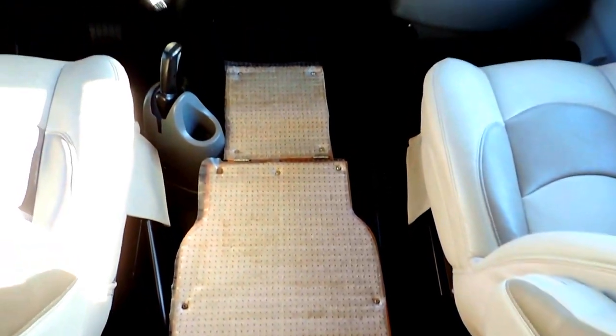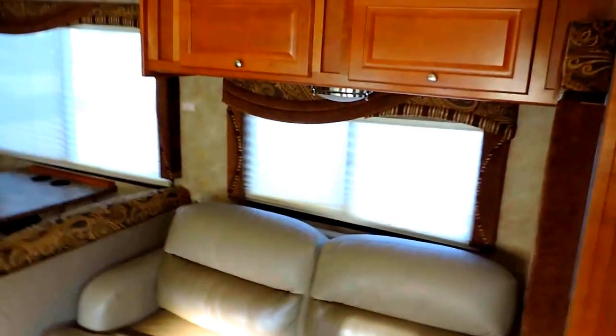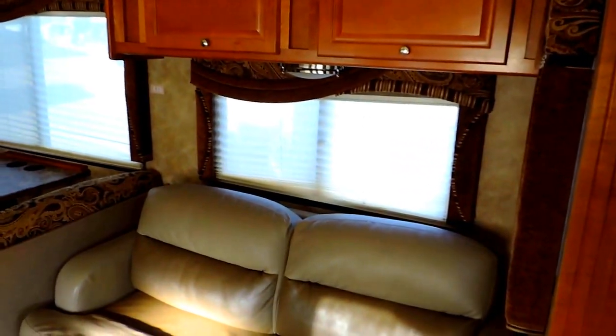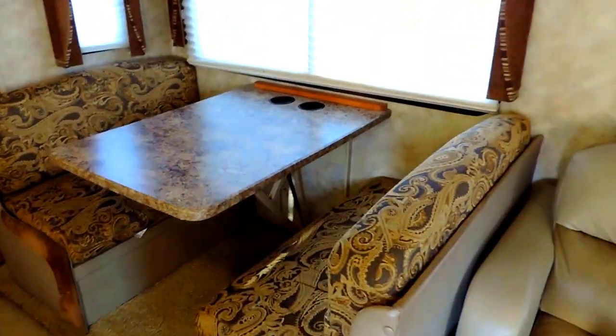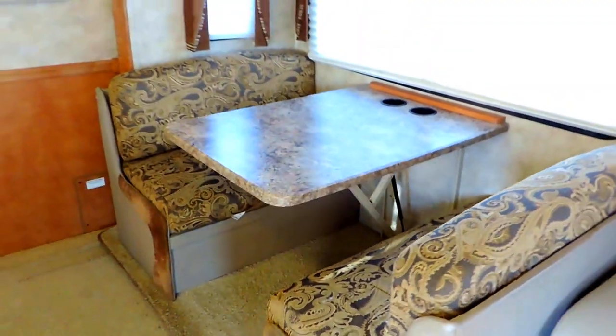Has a step there with storage underneath. Super slide on the right. Overhead cabinets. Day and night shades throughout the unit. Has a leather sofa — sofa is in great shape, cushions aren't worn at all. Full hide-a-bed comes out of there, sleeps two. Dinette booth is very nice as well — cushions are not worn on the edges or anything. Has a legless table so you can slide right in without hitting the table legs.